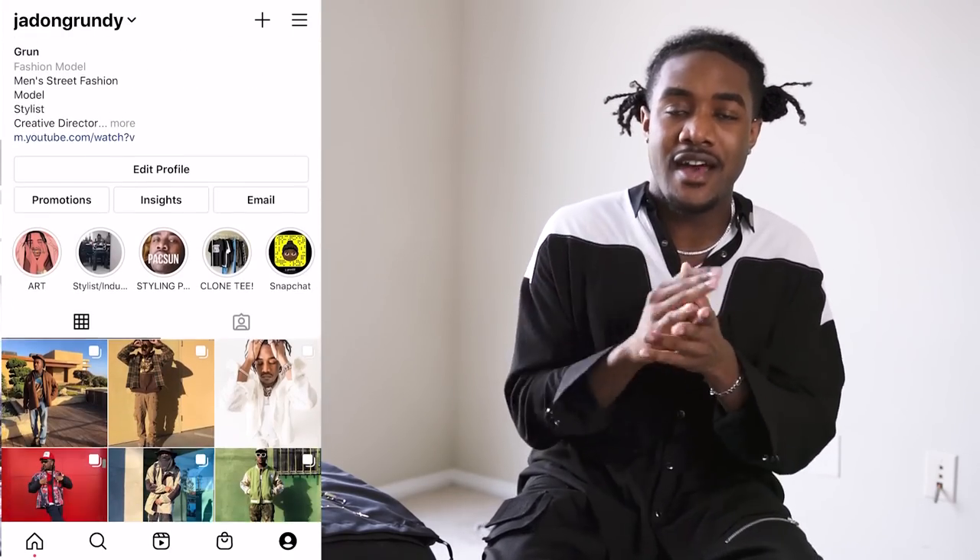But before we get into the video, make sure you guys smash the like button. We've been going absolutely insane, and these videos are brought to you guys for free. So if you can do your boy one favor, it would be to smash the like button. Subscribe, of course. And lastly, follow the boy on Instagram. The Instagram has been going up — crazy fit pics on there, so if you don't follow that yet, you need to tap in.